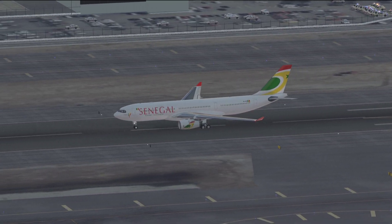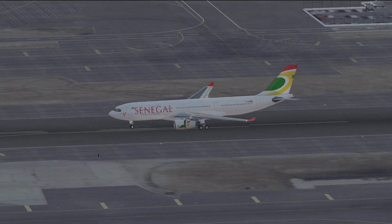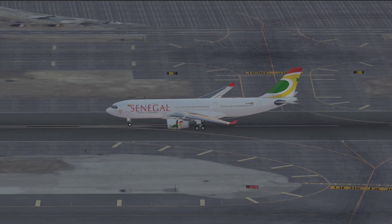JetBlue 2137, Kennedy Tower, traffic 5 and a half miles out, runway 31R, line up and wait 31R. Runway 2137.